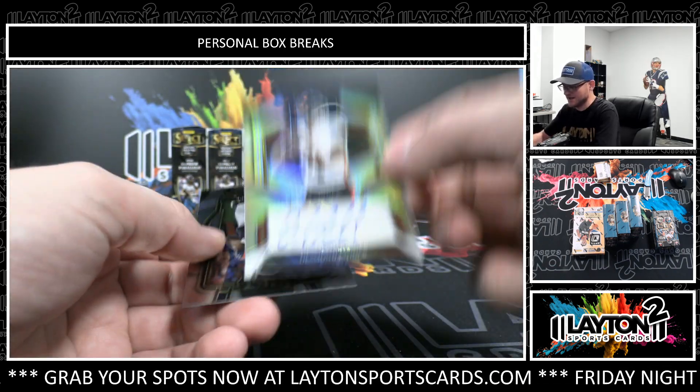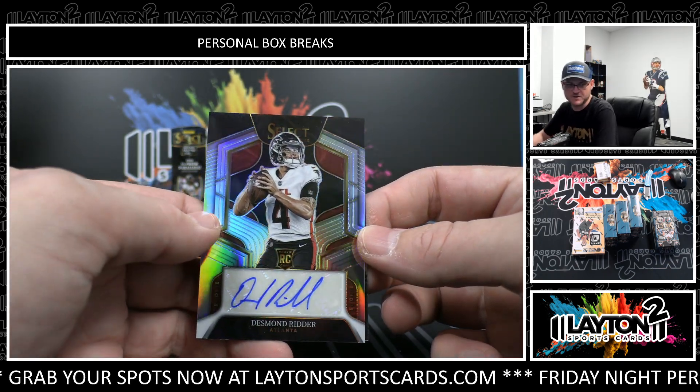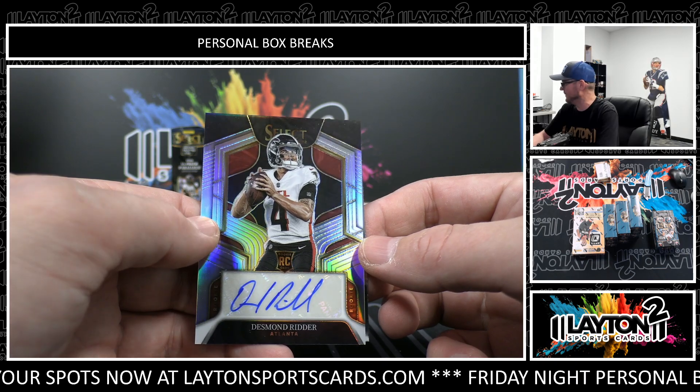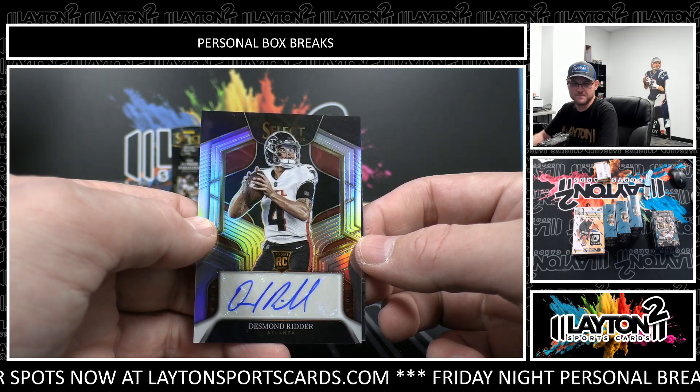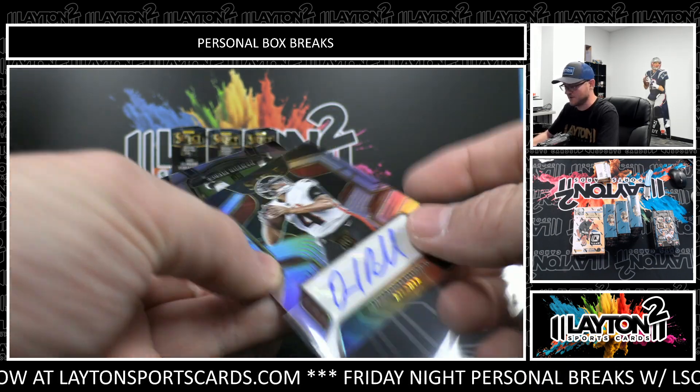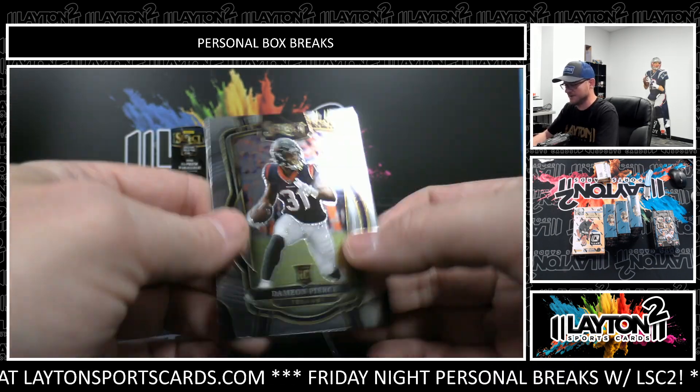And to 199, rookie auto silver, Desmond Ritter. There you go, Anwar. I'll mag this one. Nice rookie auto, Desmond Ritter, Damian Pierce.